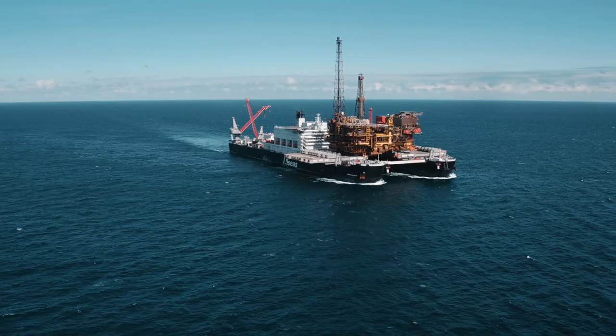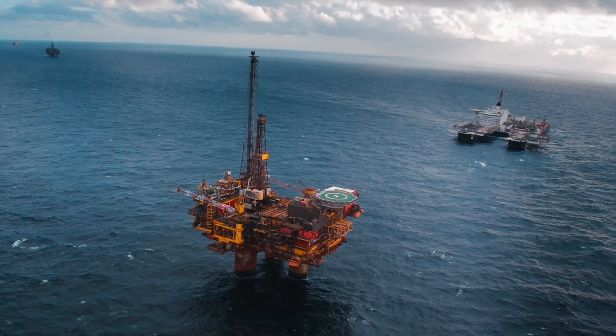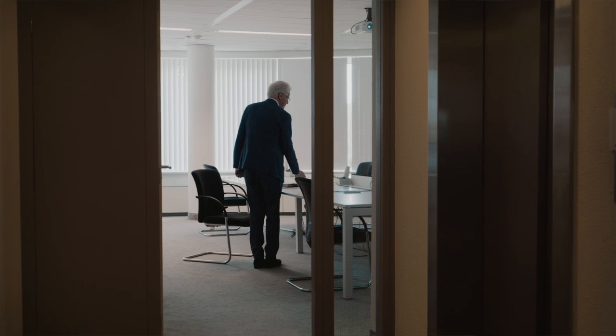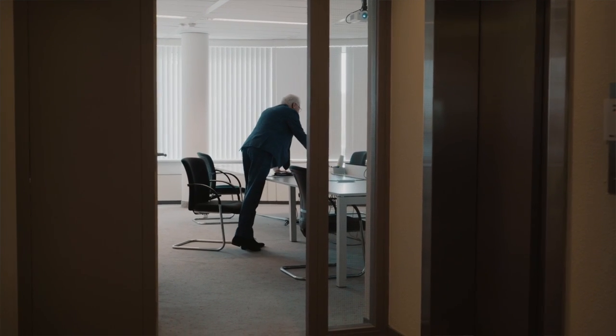The idea of the pioneering spirit of Pieter Schelte first came up when we had existed about a year, a year and a half or so. We were a very young company, starting in 1985, and by 1986 we had the idea to build a ship that could lift big platforms all at once.